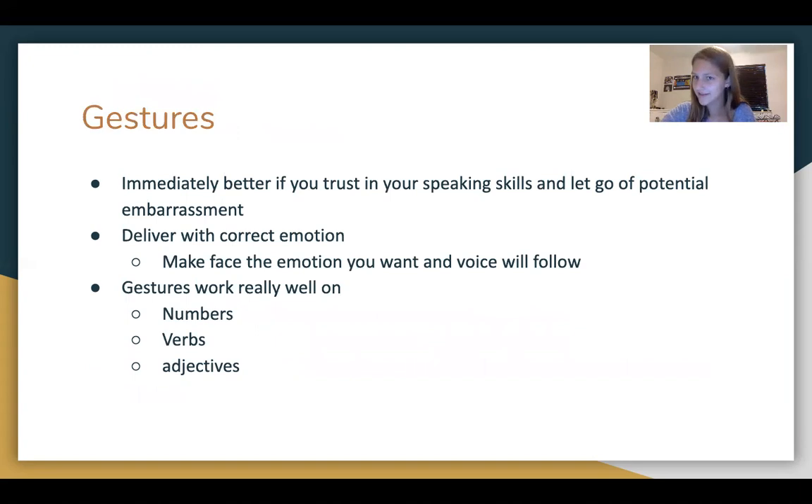Gestures are weirdly very hard for some people, just because it feels awkward if you're not a very hands-on talker. You just need to trust your body and your hands will follow. If you let your hands be where you want, it'll instantly become more comfortable — just let them naturally react. A good way to find where to gesture: put your hands in your pockets, say your speech, and wherever you naturally want to take your hands out of your pocket, that's probably a really good place to gesture. Just deliver with correct emotion, make the face that corresponds with what you're saying, and your voice and gestures will follow.